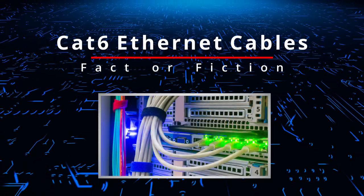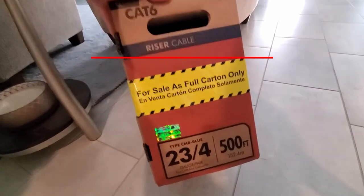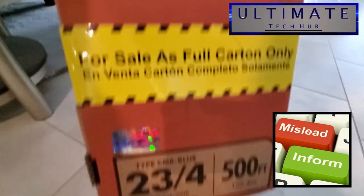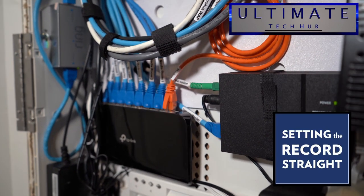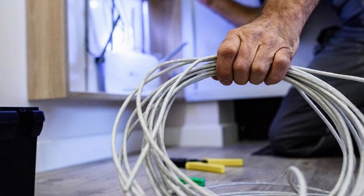Hi everyone and welcome back. Today's video is about CAT6 Ethernet cables — Fact or Fiction? I've seen quite a bit of misleading information about CAT6 cables on the internet, so today we're going to set the record straight. Before you buy any CAT6 cables, watch this video. Let's get started.